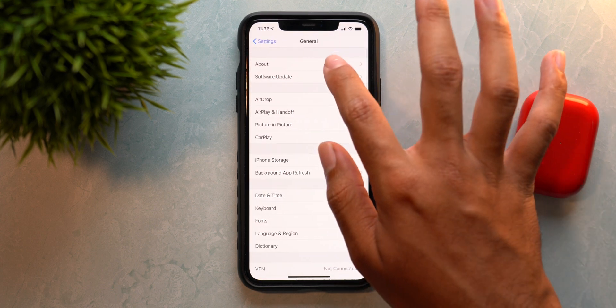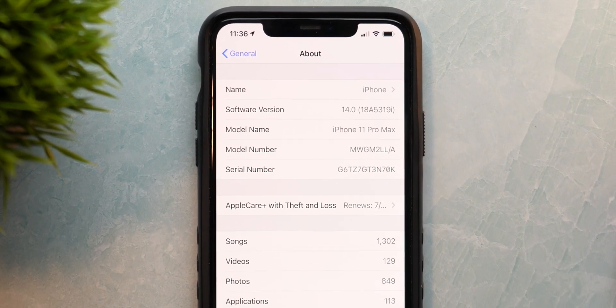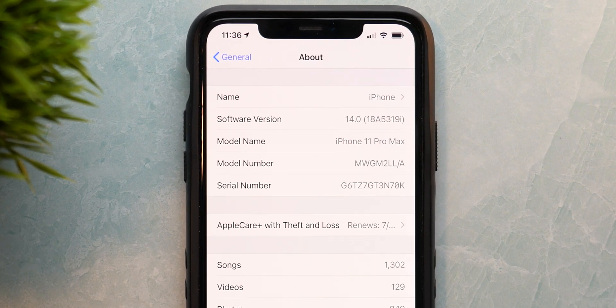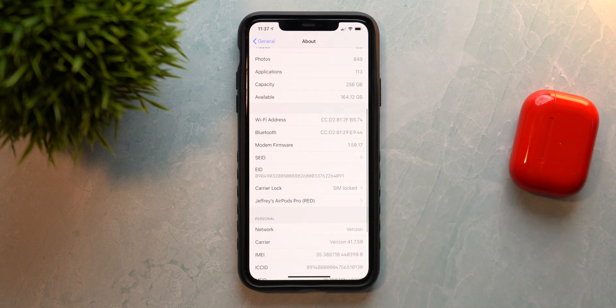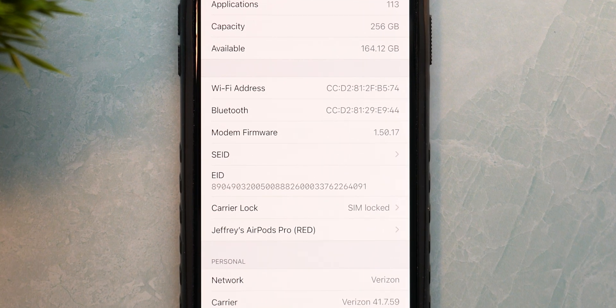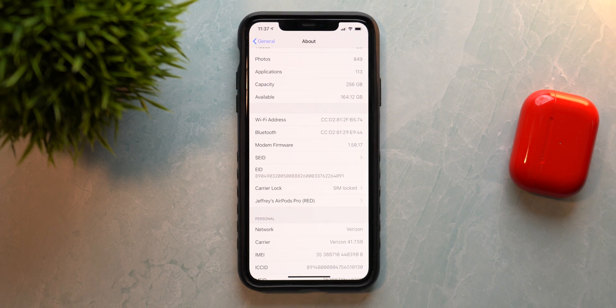If we go into General and then About, we can see the software version is iOS 14 with a new build number: 18A5319i. That little 'i' does indicate this is going to be less stable than normal, so your mileage may vary. We also have a new modem firmware — for my iPhone 11 Pro Max it's 1.50.17. The total update size was just around 831 megabytes, and it took about 20 to 25 minutes to install.